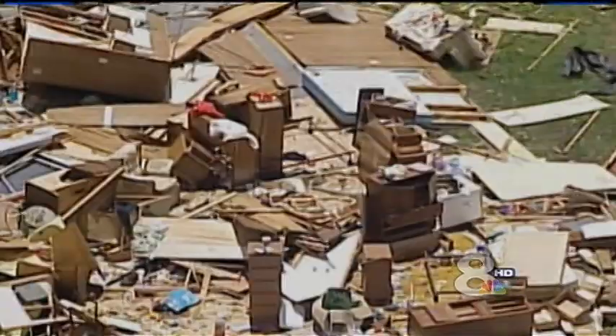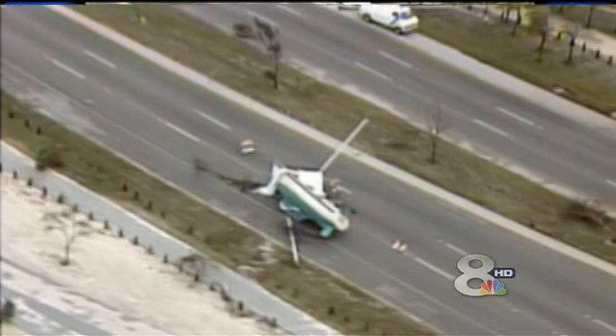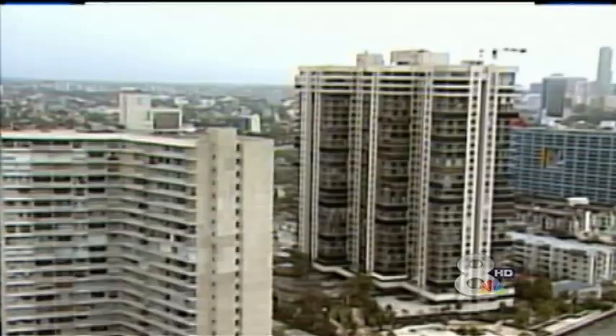Since Andrew, many hurricanes have hit the state — Katrina, Ivan, Charlie, Wilma, Francis, to name a few. But it was that Category 5 storm in 1992 that reintroduced modern Florida to the realities of living with tropical storms. Norcross calls Andrew the defining hurricane of the modern era, and says the biggest lesson of Andrew was: the worst can happen.